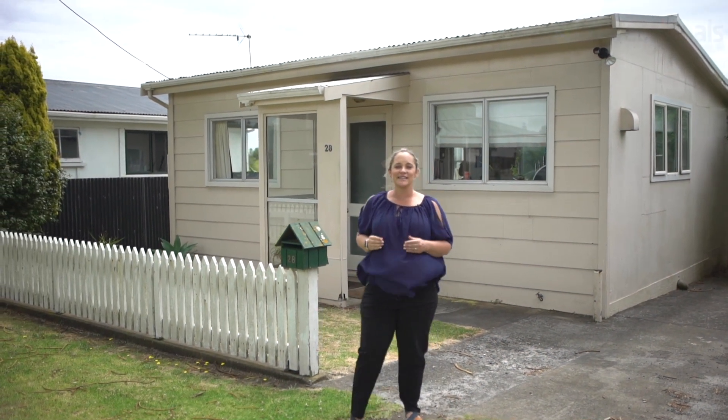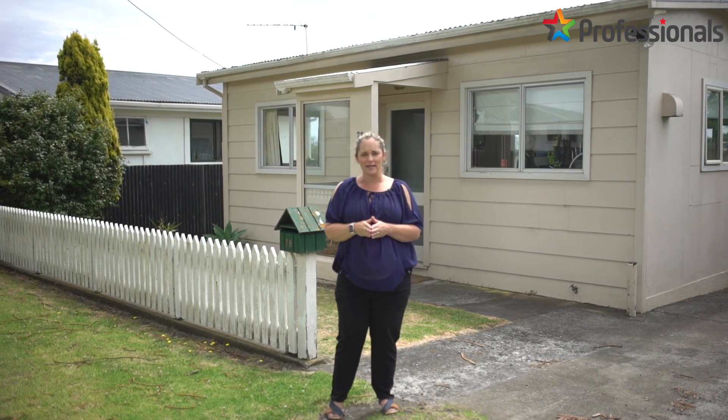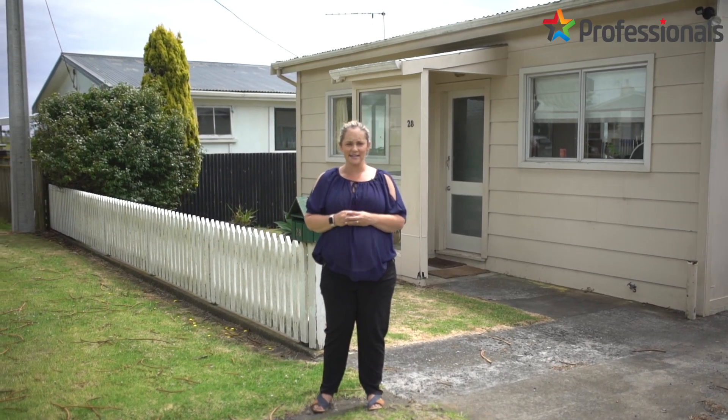Hi, Sarah here from Professionals Real Estate, and welcome along to this walkthrough tour of 28 Batterskim Terrace in Waitara. Situated on a freehold title, this two-bedroom home has a fantastic deck looking out to the great sea views.